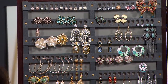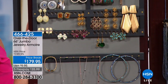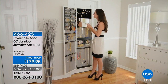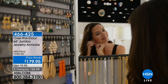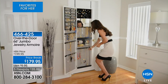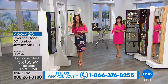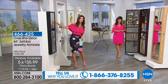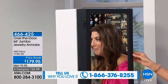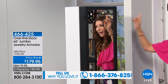Even if you have all the jewelry in the world, if you can't find it - if it's buried in a box, if it's under your bed, or in the back of a drawer - you're probably not wearing it. So now put your jewelry where you can see it, where you can wear it, where you can mix and match. Have everything at your fingertips with a fabulous over-the-door 66-inch jumbo jewelry armoire. This is twice the size of the original, and today we're going to give you a price break of $179.95 with five flexible interest-free monthly payments.